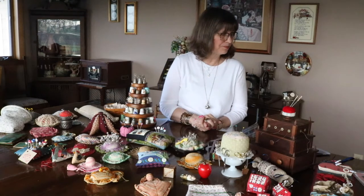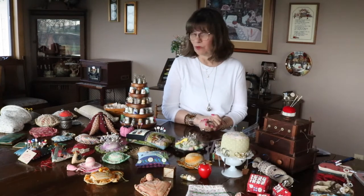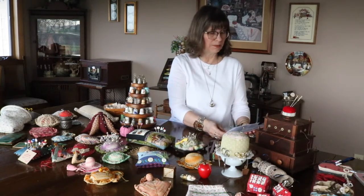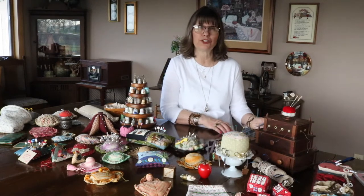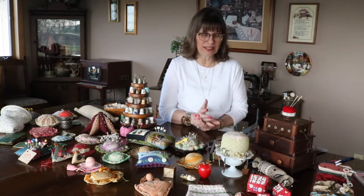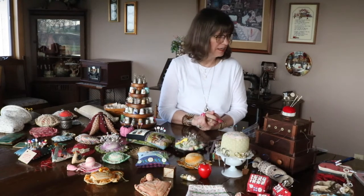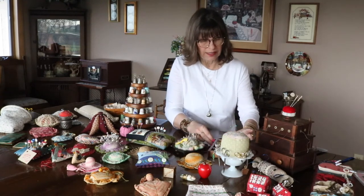So in sharing that today, a part of what we use for implements is obviously thimbles and pin cushions, and I'm going to first talk about thimbles. I don't have a huge collection and I kind of stopped actively collecting them several years ago. I just wanted to share a little bit about the history of thimbles. The first thimble they know of was made in 1695 by a Dutch metal worker and it was called a thumb bell, which I think is kind of interesting. They're typically made from everything from metal to glass to leather to whale bone.